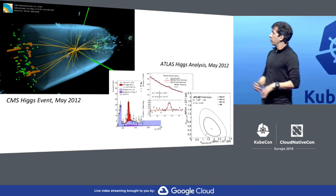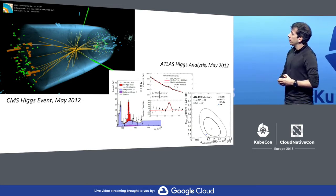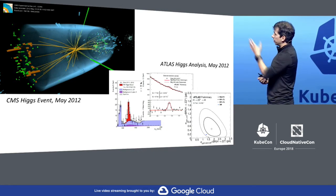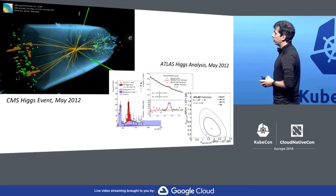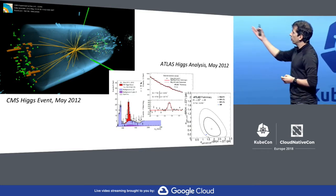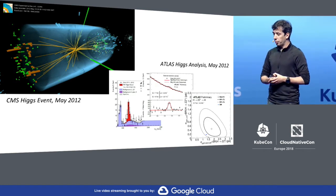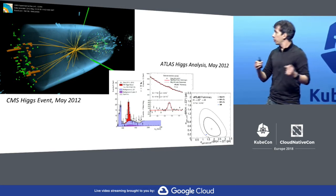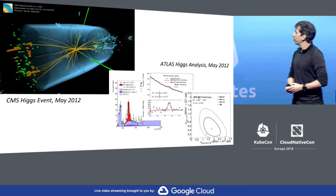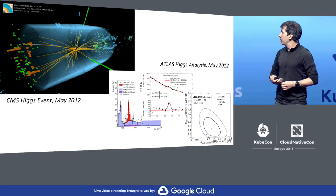The end result of all this infrastructure — complex accelerators, computing — is to reach these kinds of plots. On the top left we see the Higgs events when it was first found in our detectors. This is a reconstruction of a Higgs event in the CMS detector in May 2012. On the lower right side, we have a similar event from the ATLAS experiment. All we want to see is this red spike, which corresponds to new physics — a new particle, something we had never observed before.